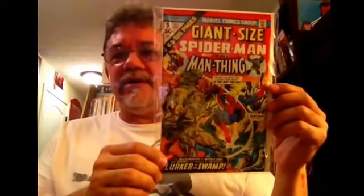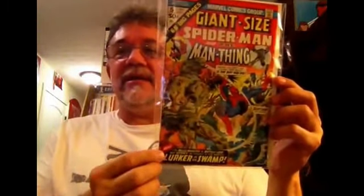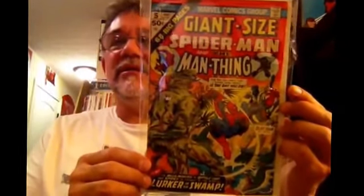Here we have Giant-Sized Spider-Man starring Man-Thing. I love Man-Thing. This is probably the only Giant-Sized Spider-Man I didn't have, and it's square-bound. Got a nice cover, pretty nice shape. I'm not sure who did this — I think it's probably Andru and Esposito on the interior art. I just love this cover.